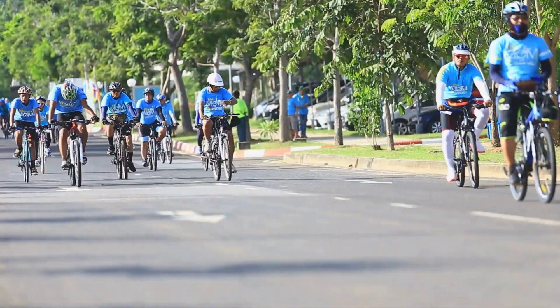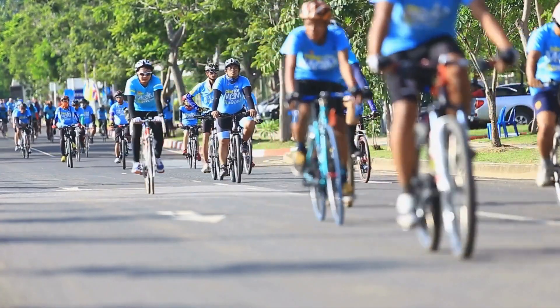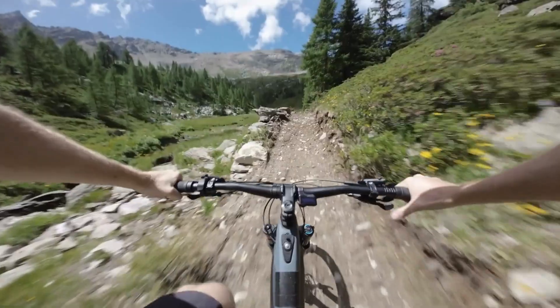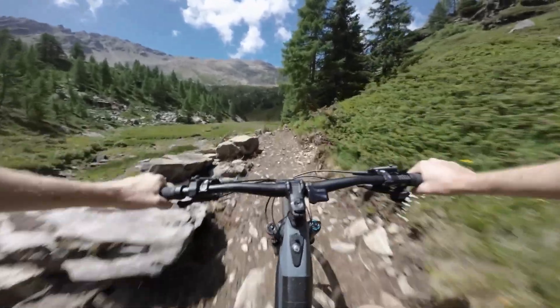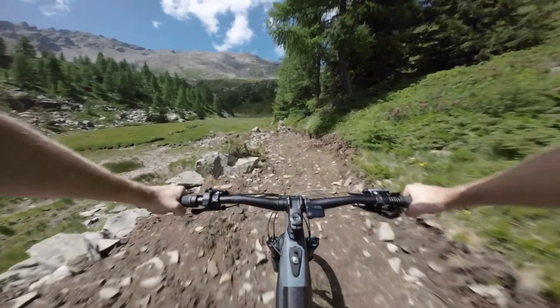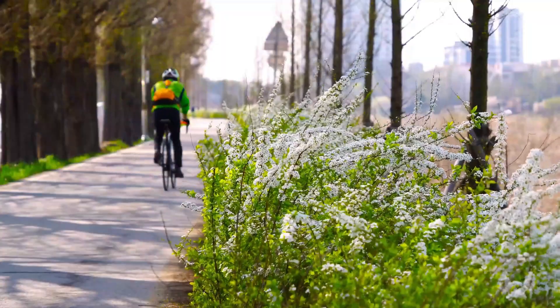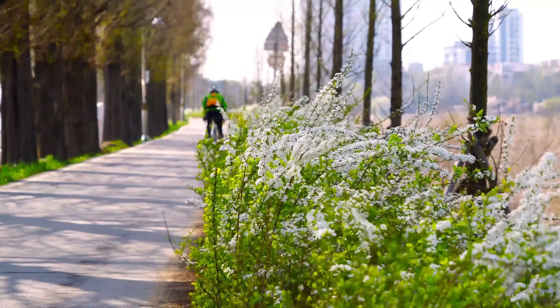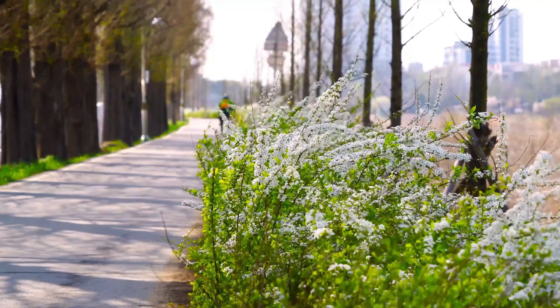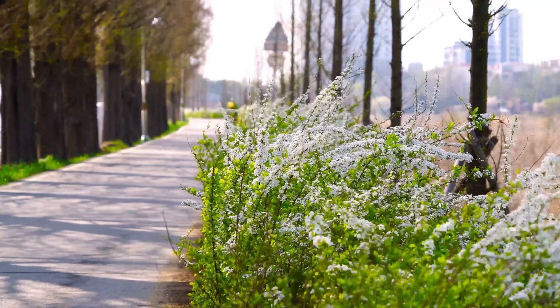Firstly, thin tires are designed to minimize rolling resistance and enhance speed and efficiency, particularly on smooth, paved surfaces such as roads and bike paths. The narrow contact patch of thin tires reduces friction with the ground, allowing for smoother, faster rolling with less effort from the rider. This reduced rolling resistance translates to improved speed and efficiency, making thin-tired bikes well-suited for road racing, time trials, and high-speed riding where every second counts.